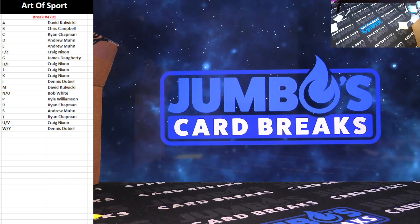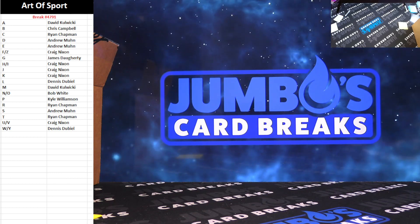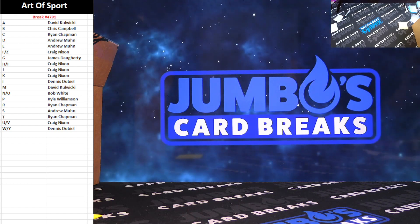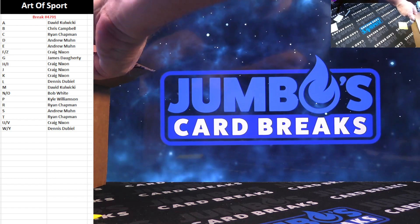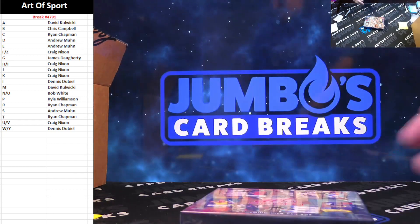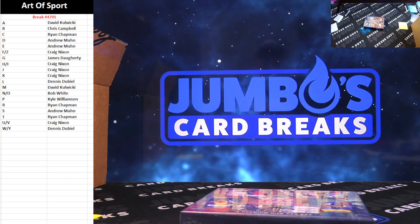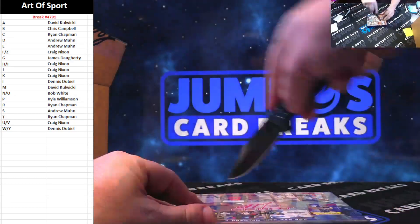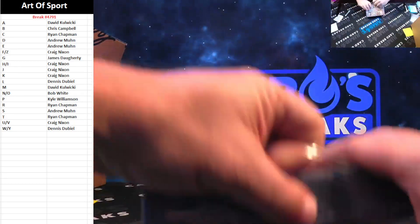Here we go. 47-91, Leaf Art of Sport. Stuff has been fired. We're down to like four boxes of this case. Take your spots in the leaf if you're one in, guys — it will all go, and it will all go tonight. 47-91.